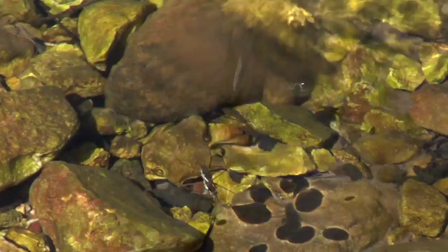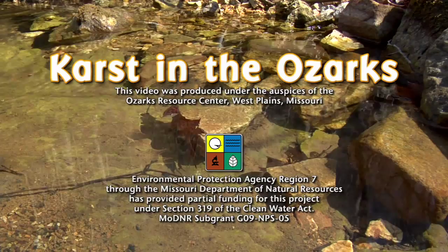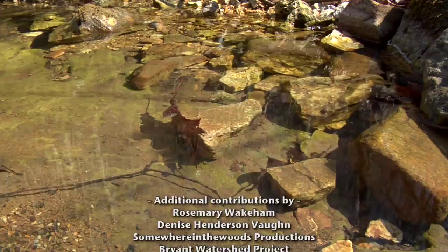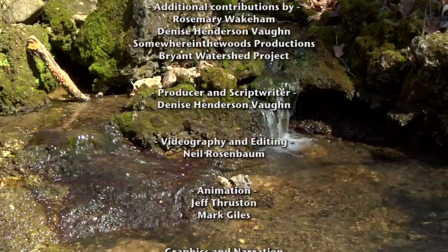Won't you take care of our springs and our rivers? Let them flow clear, let them flow free. The filth from our sewers, our feedlots, our dump grounds flows from the springs and slides to the sea. Clear, cold, but not pure — there's one thing that's for sure: Ozark Springs are beautiful things, clear, cold, but not pure.